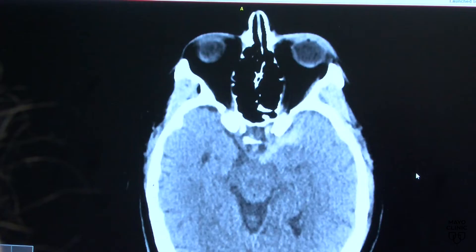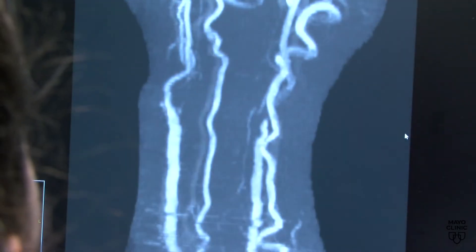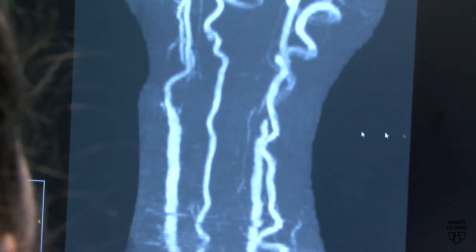For an ischemic stroke, which occurs when blood flow to the brain is blocked, there are two main treatment options to restore blood flow. The first treatment that we can potentially offer is a medication that helps to dissolve blood clots.